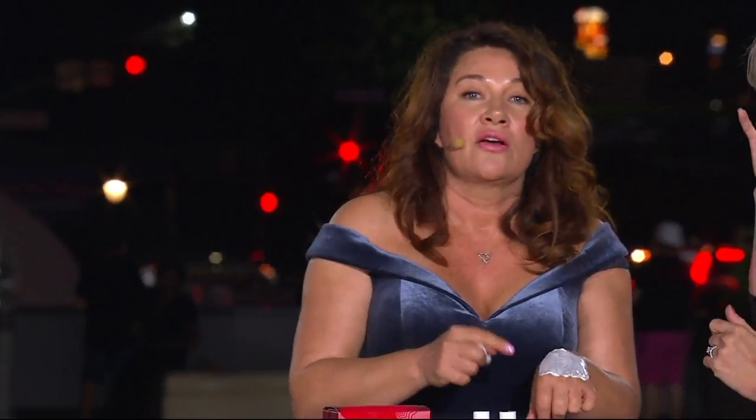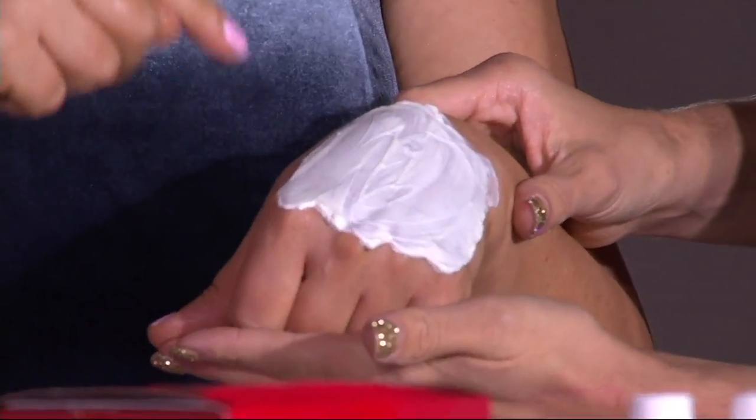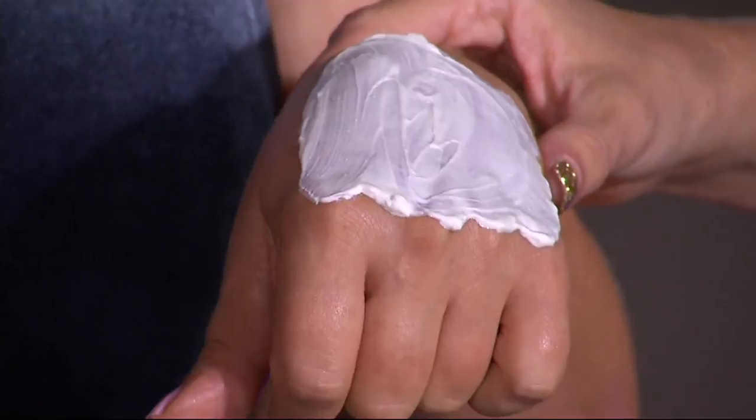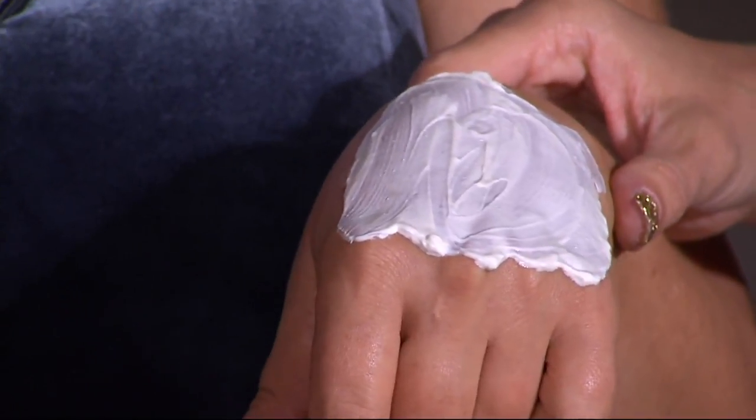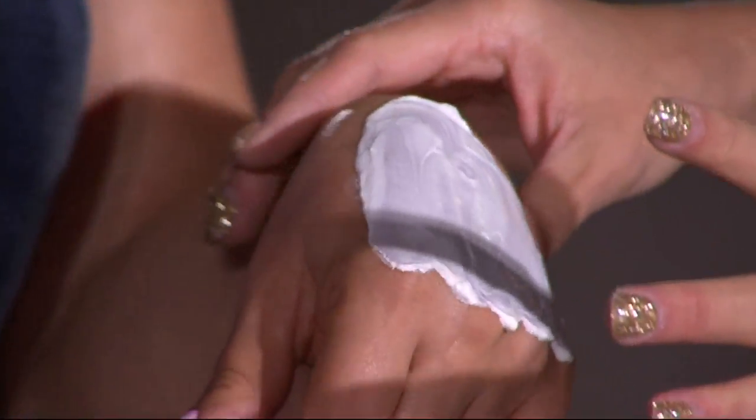How long do you leave this on? Anywhere from 15 minutes — personally, when I go out, I put on step one, step two, and sometimes leave the mask on for up to an hour. The ingredients are so incredible in this mask; it's like a top-rated moisturizer. Leave it as long as you can, then take it off.